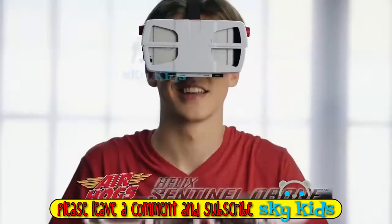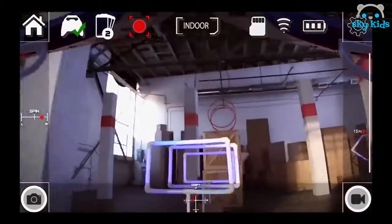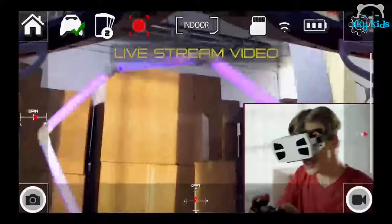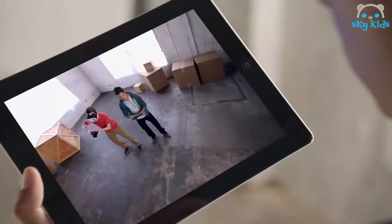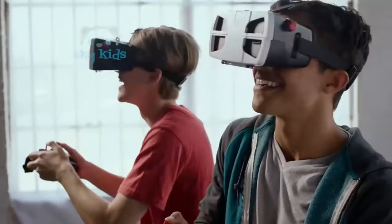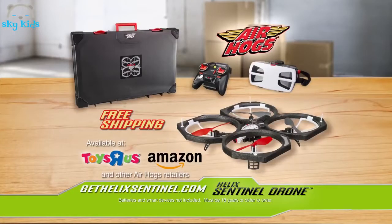It's time to level up, way up, with the Air Hogs Helix Sentinel Drone — the new groundbreaking first-person video drone. See exactly what your drone sees because it streams live HD video directly to the smart device in the headset and to multiple devices at the same time. Plus, it records video so you can share it with friends. Order now at GetHelixSentinel.com or visit one of these retailers. Batteries and smart devices not included. Must be 18 years or older to order. From Spin Master.